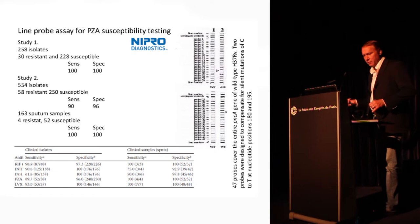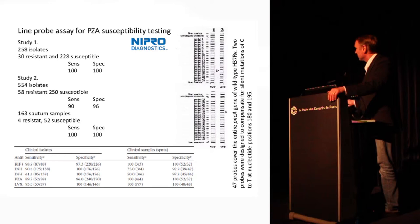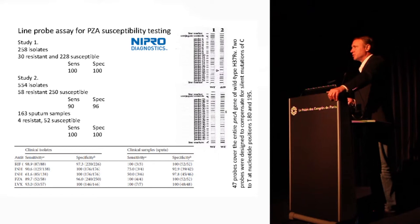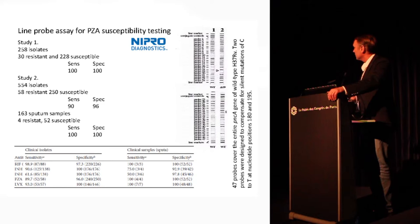Line probe assays have had a big impact. The Hain group has done a very nice job getting their assays in use at reasonable prices. A number of other groups are now making line probe assays — one is a company named Nipro. They've developed a multi-drug assay including PZA, and now have a refined PZA assay. The previous version was on two strips; the current version is on one strip but includes some 47 probes that look for pncA mutations to call it non-wild-type, and also includes phylogenetic mutations not associated with resistance so you don't get a false call. These strips are currently in an evaluation put together by FIND, CDC, the Swedish and Texas disease control institutes — Sinhofner's lab and Jamie Posey's lab.